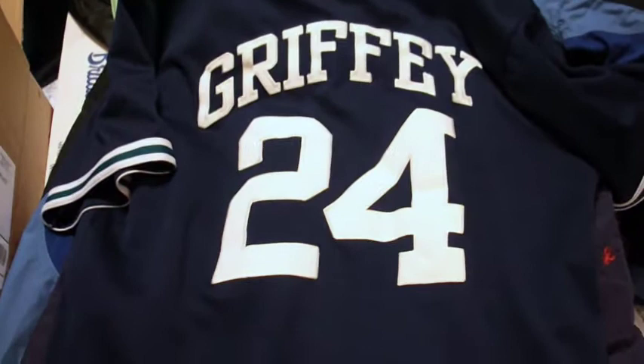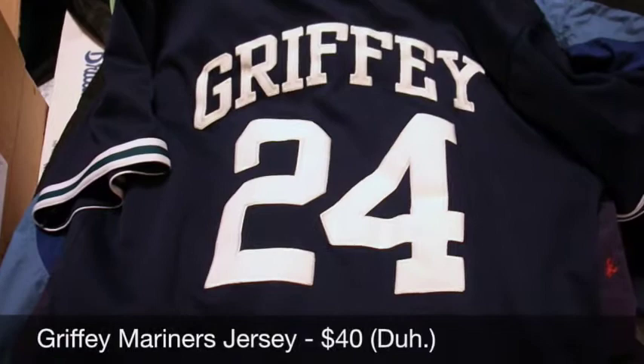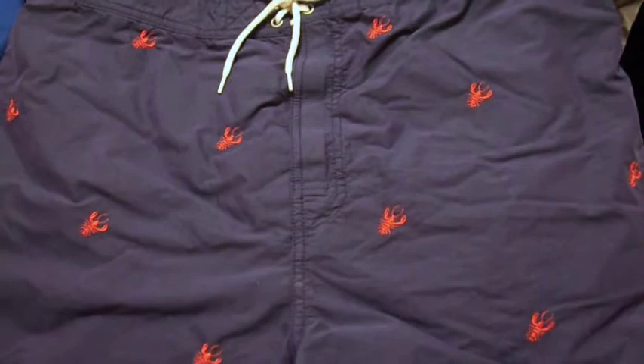This is a Ken Griffey Jr. Mariners baseball shirt — this sold on Bonanza for $25 or $30, I can't quite remember. This is a pair of Ralph Lauren swim trunks with little embroidered lobsters on them — new without tags, just the size tag. Sold for $25.